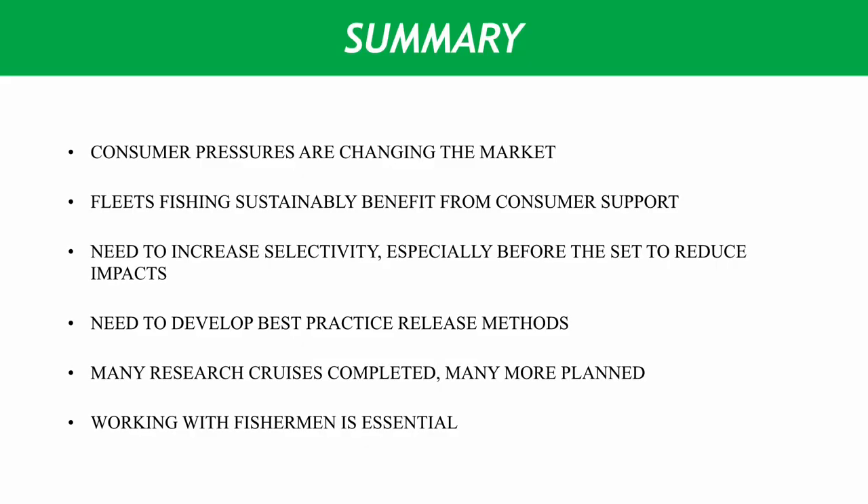To summarize the basis of this workshop that you have just seen online, it's important to see where the market is going and how there's consumer pressure to fish more sustainably — that's what people demand when they buy their products. There's an advantage for the fleets in being more sustainable, as that opens markets and is generally better for the business.